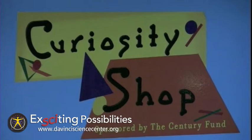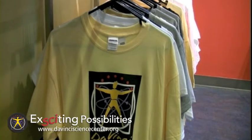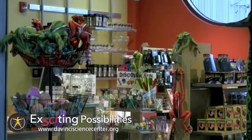The Curiosity Shop at the DaVinci Science Center features simple toys, books, and games that make science fun. Call or click today for more on the DaVinci Science Center's exciting possibilities.